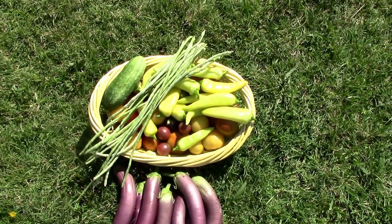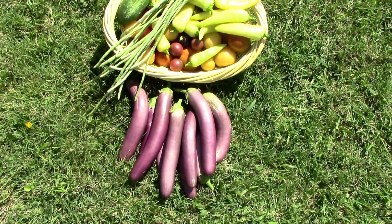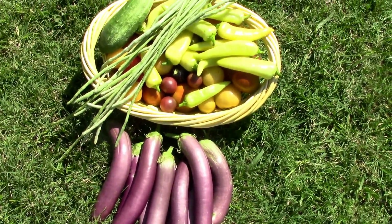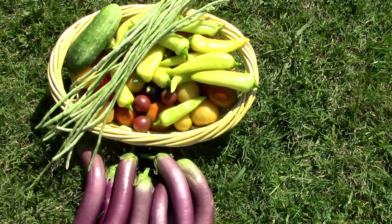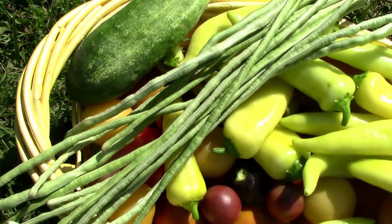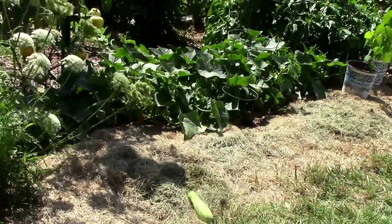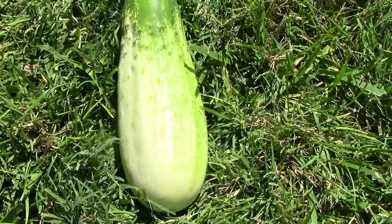Well, there's today's haul. The eggplants are really producing even though the plants themselves are being eaten up by flea beetles, lace bugs, and blister beetles. I'm trying to manage them the best I can but it's just hard to keep up with. That cucumber there is from a volunteer plant I let grow at the edge of the garden. One of the reasons I don't grow them on the ground is you end up missing a bunch of them, like that big giant one there.